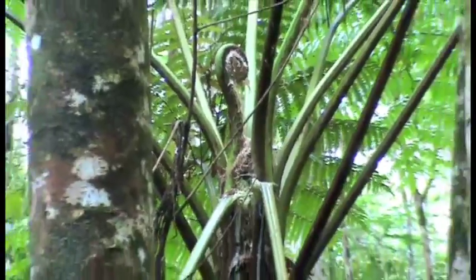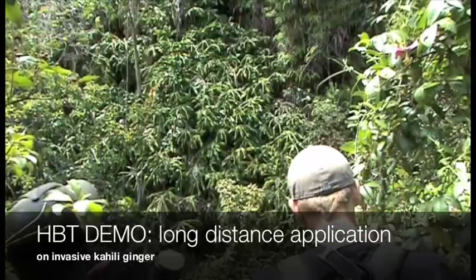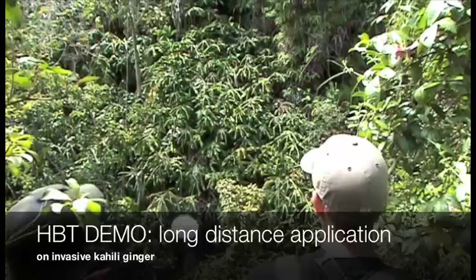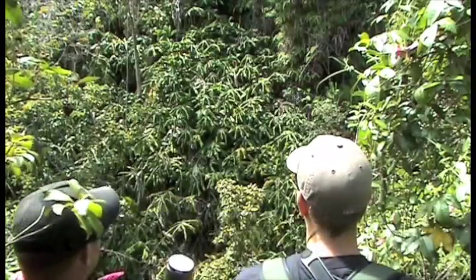That's gooing. We're going to take out this kahili ginger on the other side of the gulch — you can reach on the left part and I'll reach on the right.